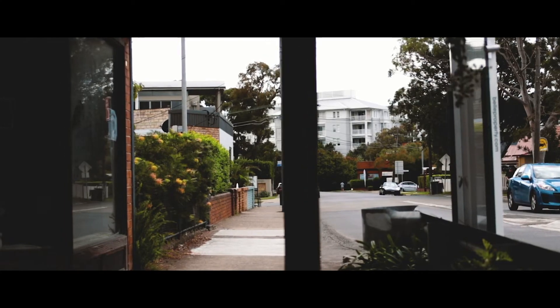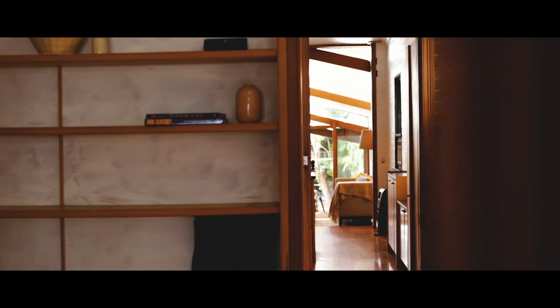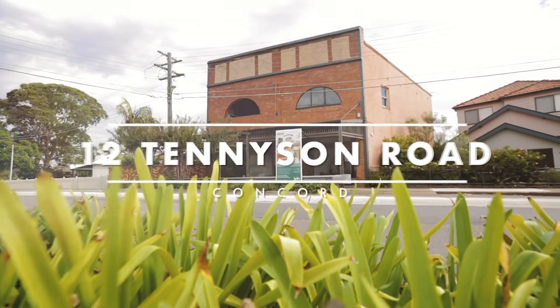If you're a Concorde local, chances are you know exactly where I am. Now, by me being here, it means one of two things: you get a chance to see what's behind these doors, and you've got an opportunity to own this Concorde landmark. Hi, I'm Simon Fanari, and together with Norman So, we proudly present 12 Tennyson Road, Concorde.